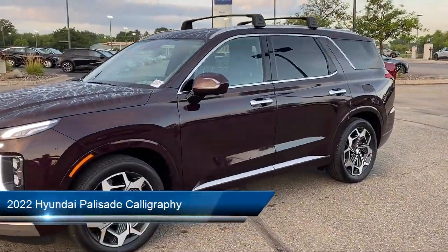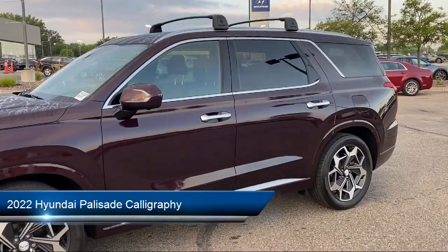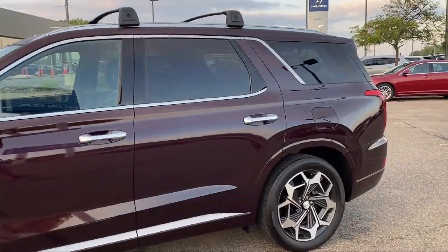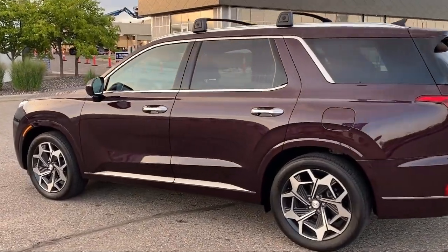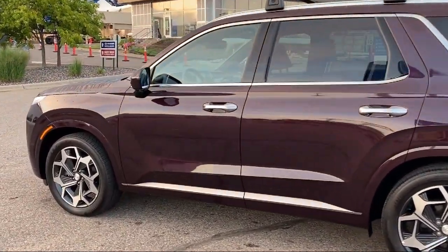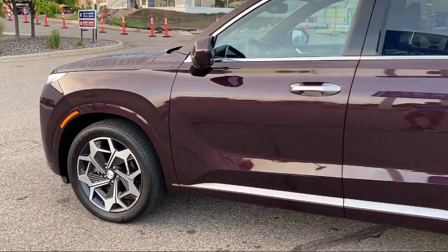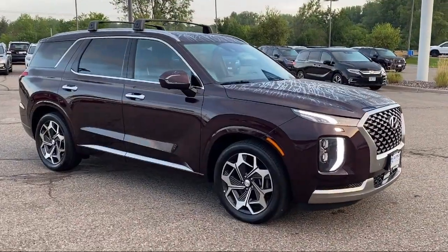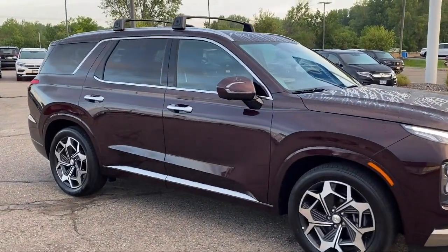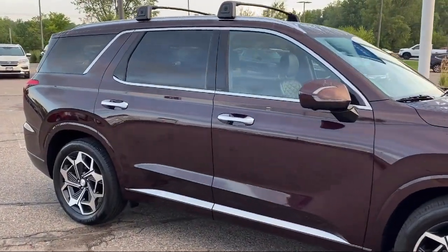And comes equipped with Navigation, Premium Napa Leather Seat Trim, Apple CarPlay and Android Auto, Harman Kardon Speakers, Blue Link Emergency Communication System, Keyless Entry, Ventilated Front Seats, Heated Front Seats, Home Link, Rain Sensitive Windshield Wipers, and has less than 20,000 miles on the odometer.